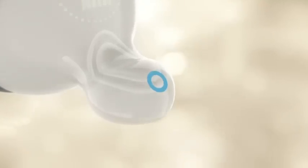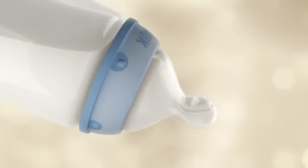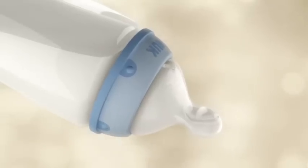As a result, the milk takes a longer way around the mouth, making it easier to digest. A Nook teat reduces the risk of colic for babies.